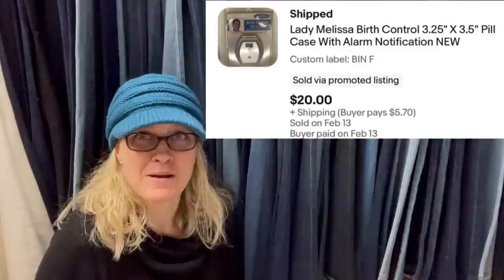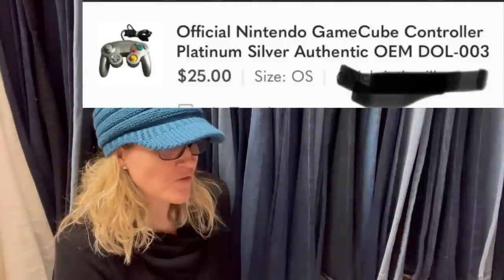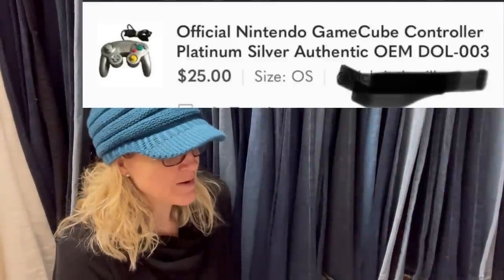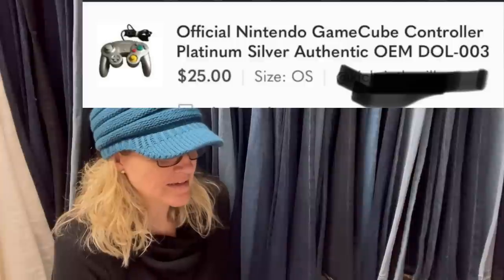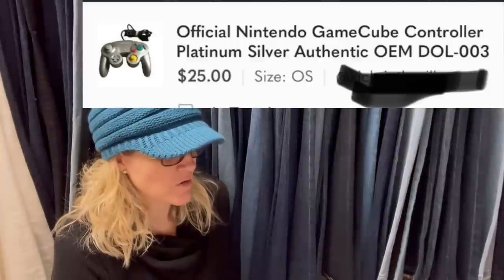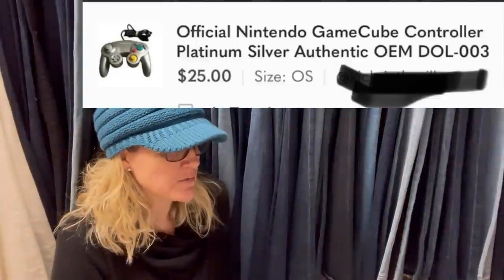This one also comes from Bolo Buddies member Designs by Josie. And one more from Josie: sold in two days on Poshmark. Cost was zero — found in a free box her thrift store puts out weekly. No offer, no discount — sold for $25. It is an official Nintendo GameCube controller.